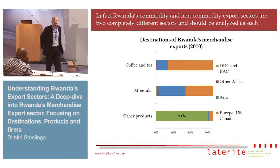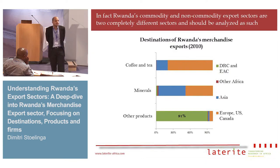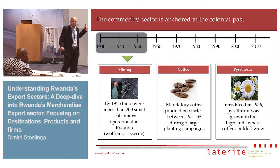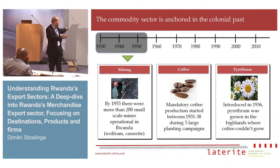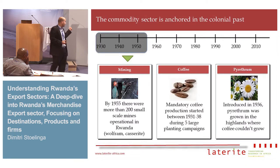One way of looking at it is by destination. All mineral and commodity product exports — coffee and tea — go to international markets, in particular Europe, America and Asia. All other product exports, manufactured product exports, go to neighboring countries: DRC and the broader EAC region, almost 100%. The commodity sector is a relic of the past. It started in the 1930s, with investment spurred by the Belgian colonial administration who set up mines in about 200 locations — the same locations where mining is done today.